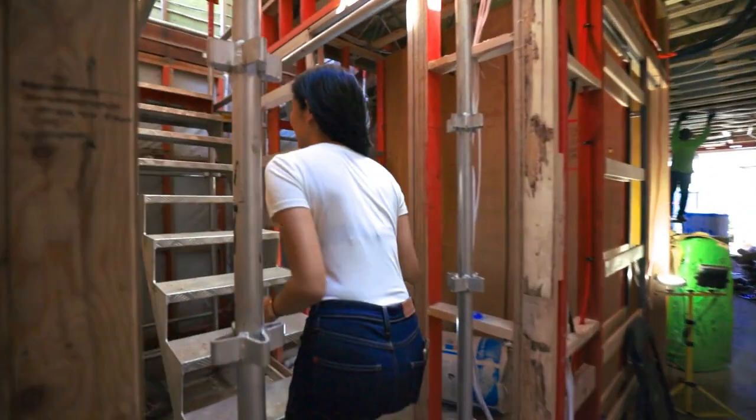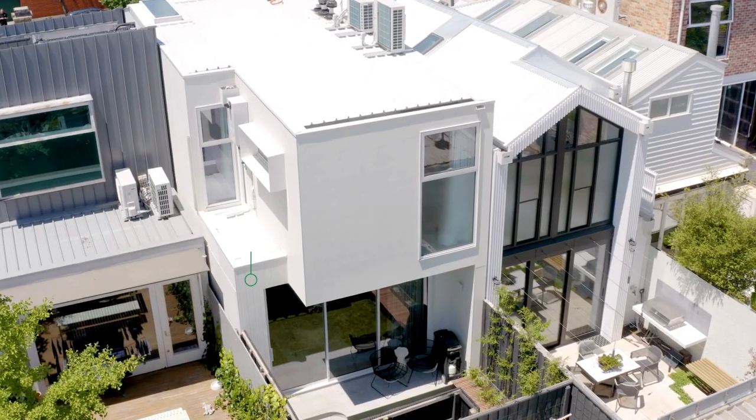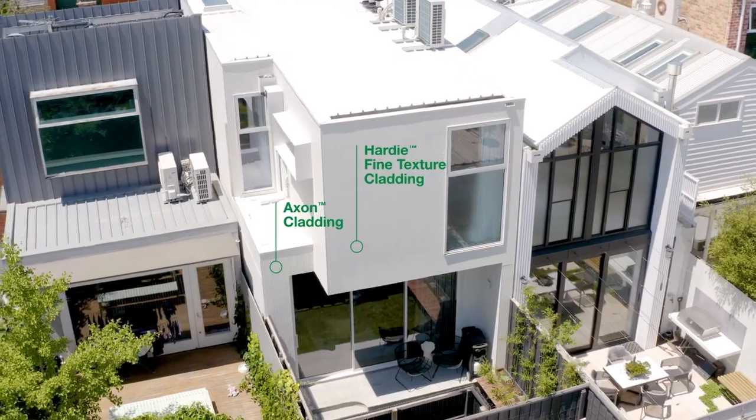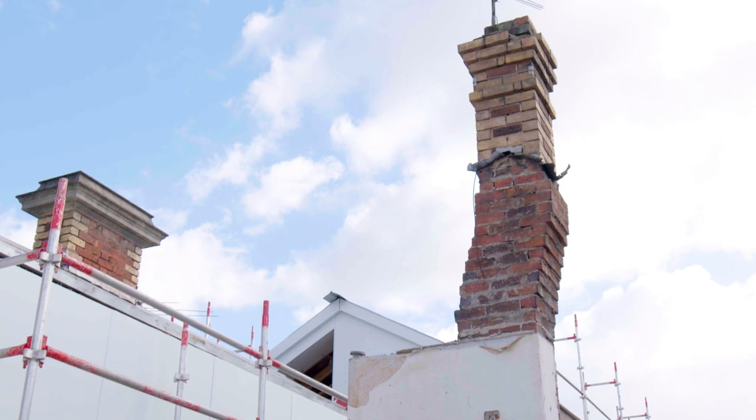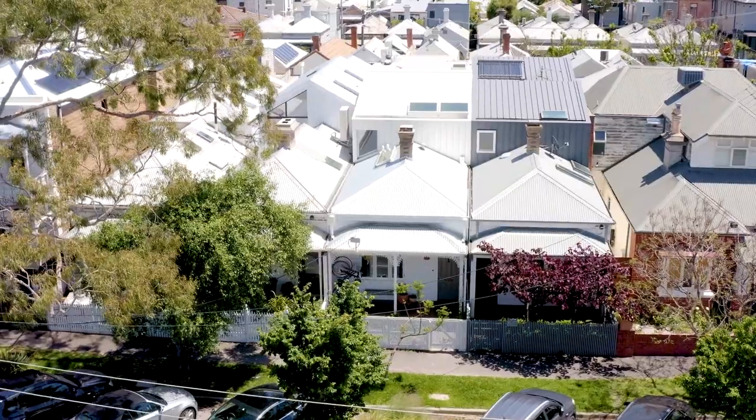This house has a heritage overlay, which means that we had to maintain the Victorian facade whilst doing a modern renovation in the back. Some of the requirements from council was to restore the facade. We maintained the chimney in the master bedroom. Our upper story had to be set back from the facade a certain distance so that it wasn't visible from the street, and there were overlooking requirements in the back of the house as well.